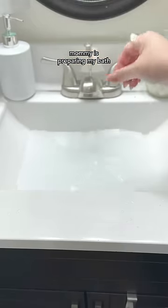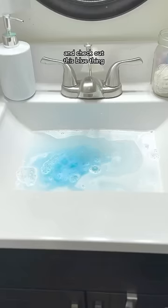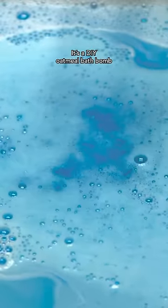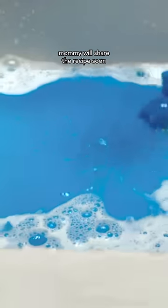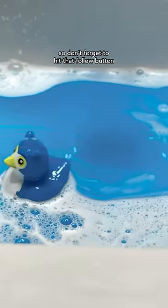Mommy's preparing my bath, making sure it's warm enough for me to enjoy. And check out this blue thing — it's a DIY oatmeal bath bomb specifically made with safe ingredients for doggies. Mommy will share the recipe soon, so don't forget to hit that follow button.